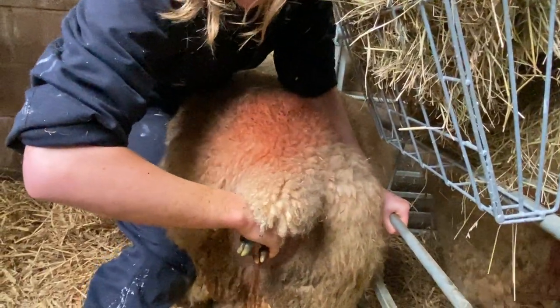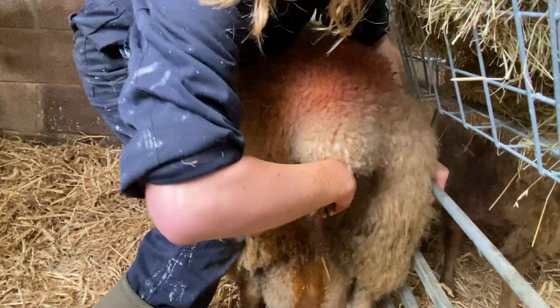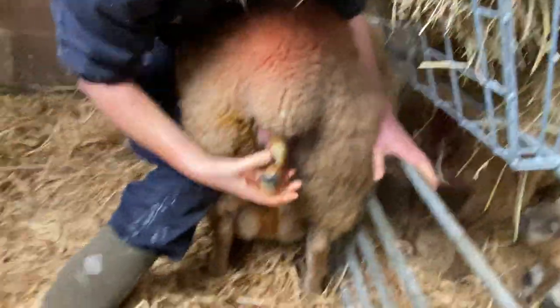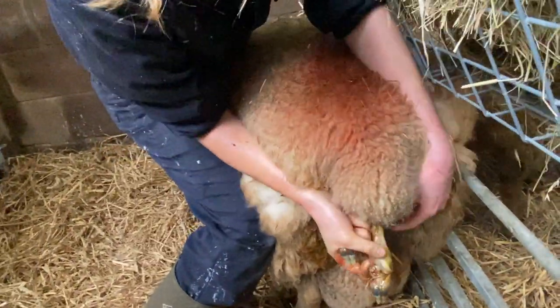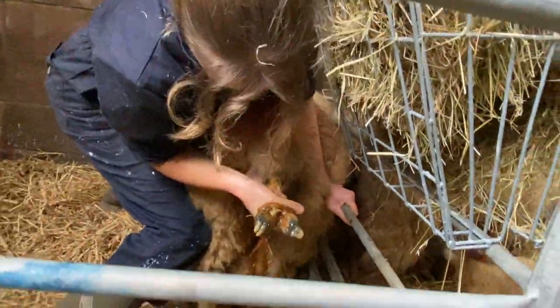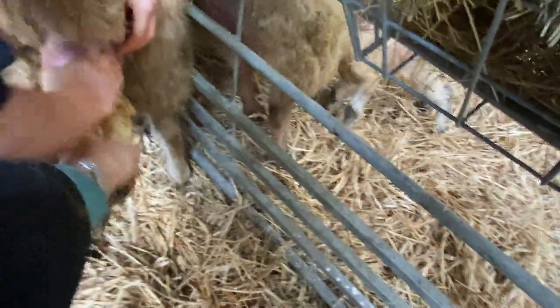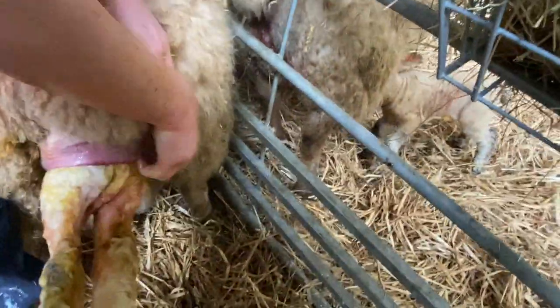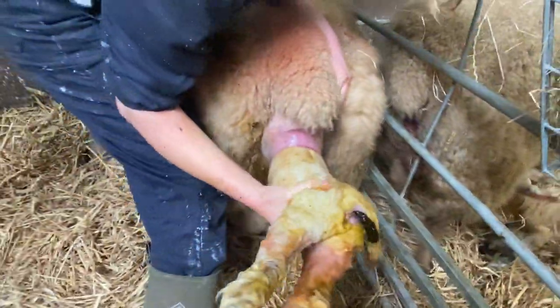Now that we've got two legs — I'm pulling sort of upwards. Normally we'd go in a curve, but because they're backwards, we are going to have to pull it straight, so they don't get deep pressure. I'll hold the legs — if you want to slide your hands in to try to help stretch. There we are. That's it.